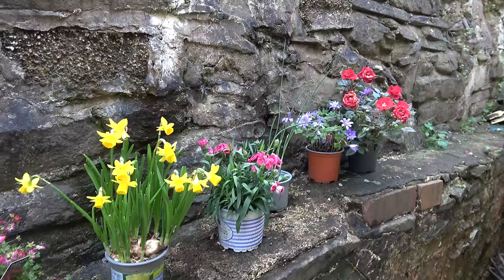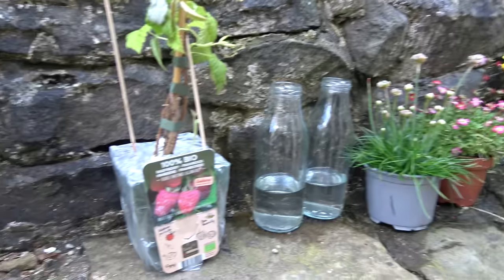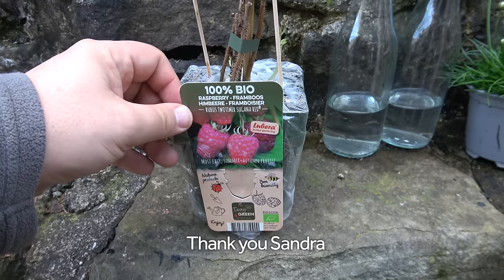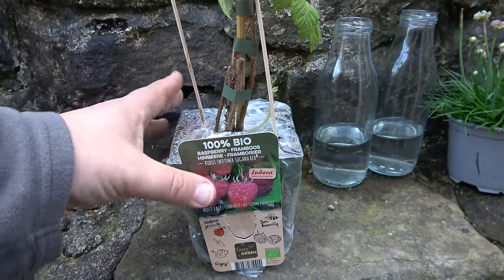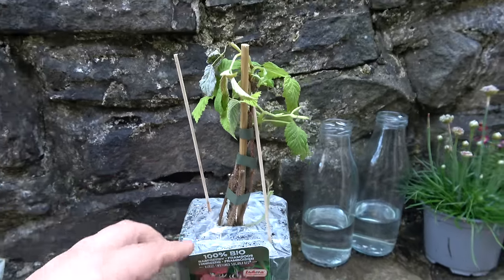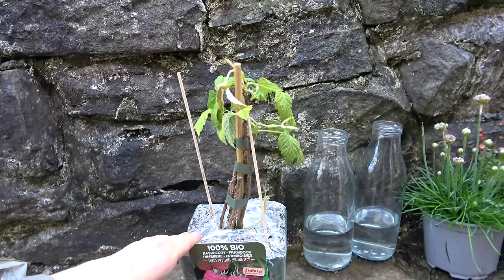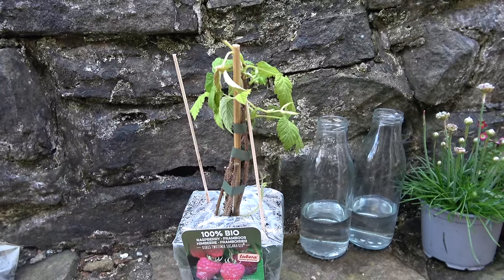I'm going to plant these that I've collected over the weeks, and also this new raspberry that arrived in the post the other day. This is a new one that's on the market, apparently, that will fruit both in the autumn and in the summer. So you don't have to have six raspberry canes now. You could just have three and have a nice crop throughout the year.